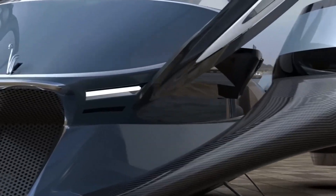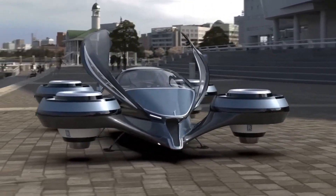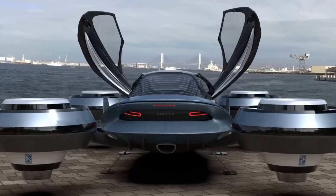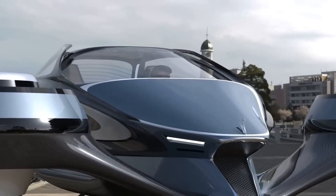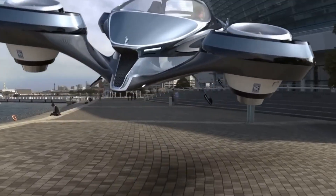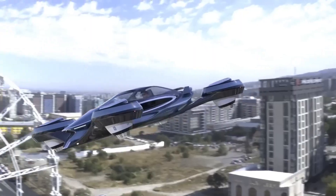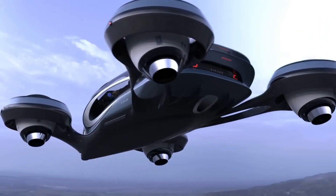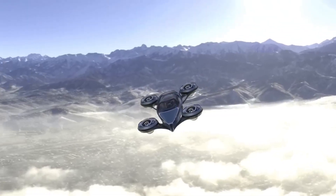The Aircar is a two-seat vehicle with a main fuselage that doubles as a road car. The fuselage is made of carbon fiber composite and has a steel subframe. The vehicle is powered by a BMW 1.6L engine that drives the propeller. The wings and tail are foldable, allowing the Aircar to fit into a standard parking space. To take off, the Aircar needs a runway of about 300 meters.